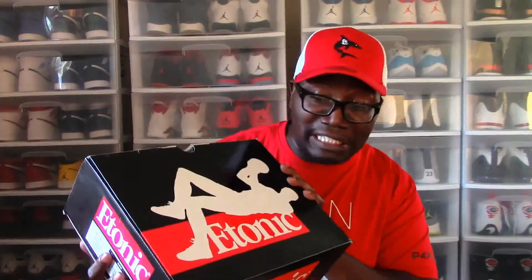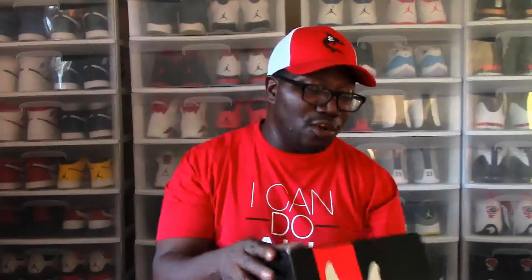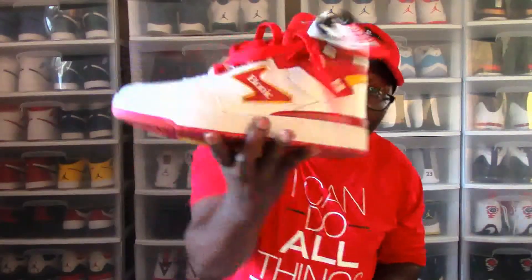Here's the box — do I have it right side up? Yes, I do. Here's the box. Booyah. The official colorway is white and red. This is a size 10 and it retails for $120. Here we go. And I'm just going to give it to you. Booyah.